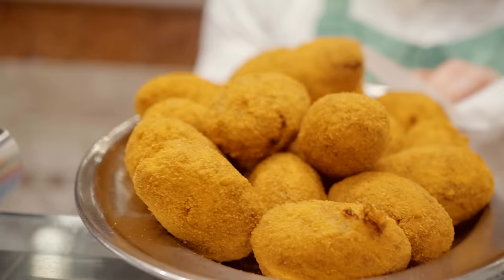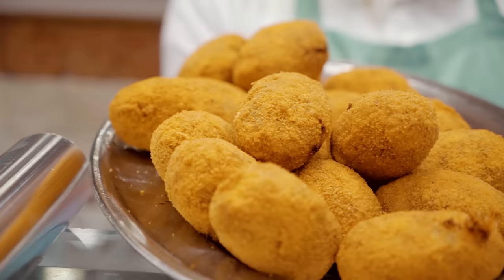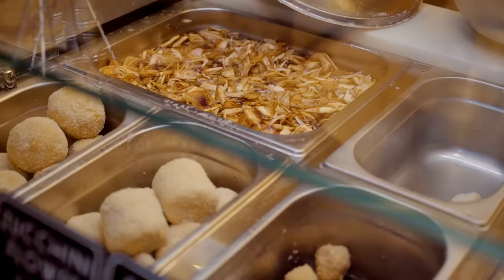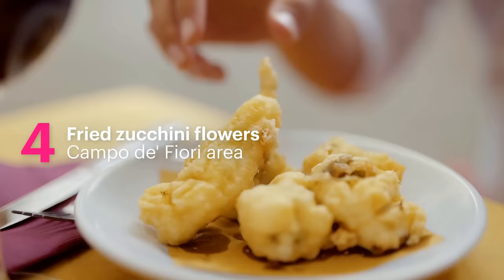Need a quick recharge in between sightseeing? Supplì is a typical Roman dish — the king of Roman street food. It's a rice ball with tomato sauce, beef, and mozzarella, deep fried. No place in the world does fried food to the level of Rome.